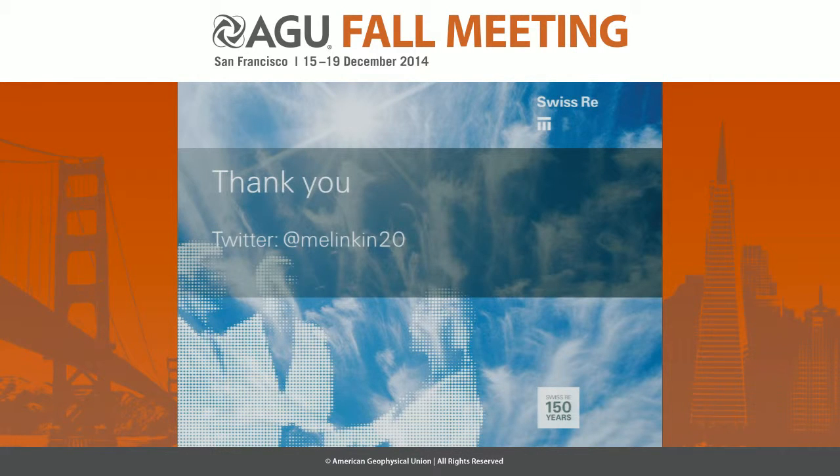Thank you very much. Should you want to follow us on Twitter, a lot of us tweet about different insurance products, so please feel free. Thank you.